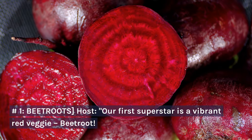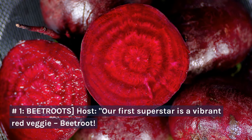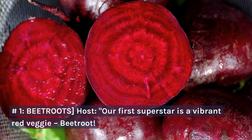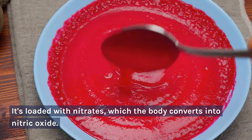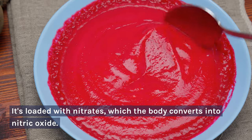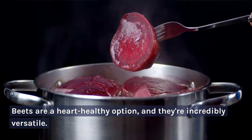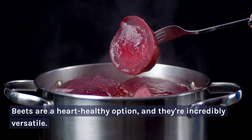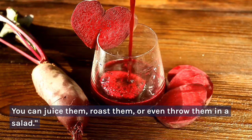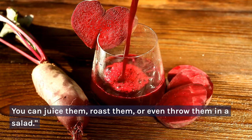Number 1: Beetroot. Our first superstar is a vibrant red veggie — beetroot. It's loaded with nitrates, which the body converts into nitric oxide. Beets are a heart-healthy option, and they're incredibly versatile. You can juice them, roast them, or even throw them in a salad.